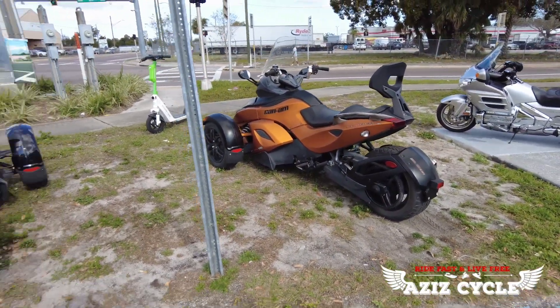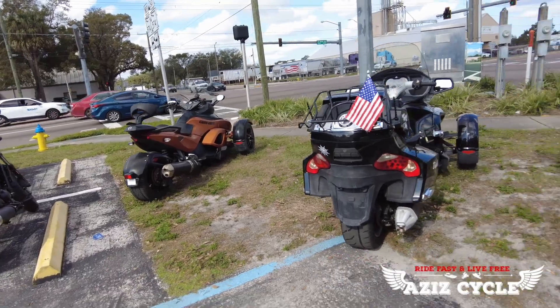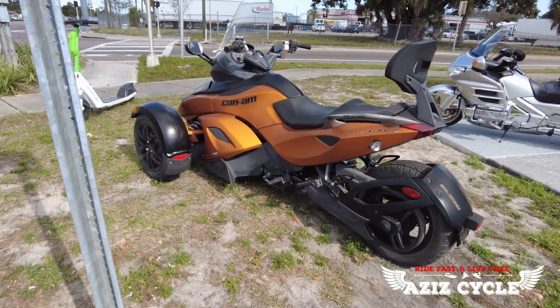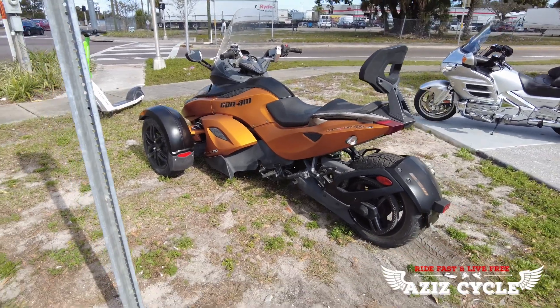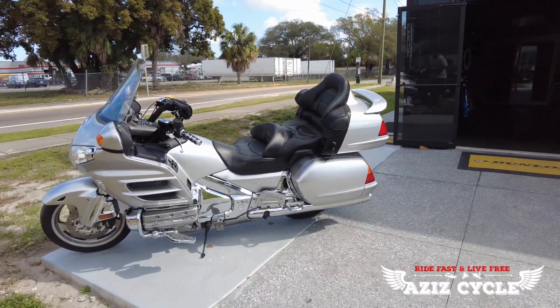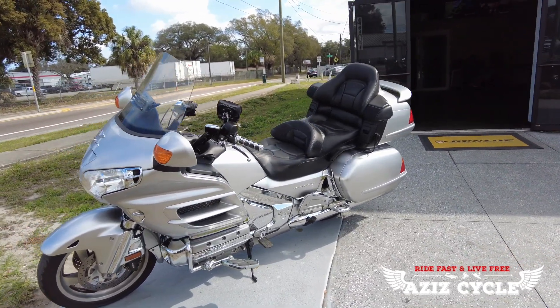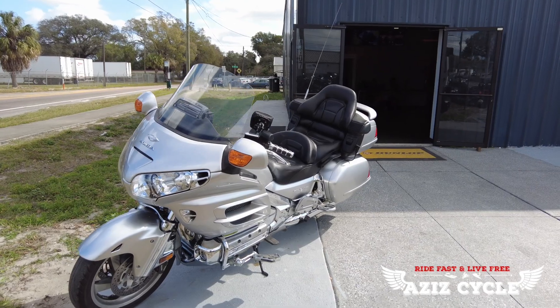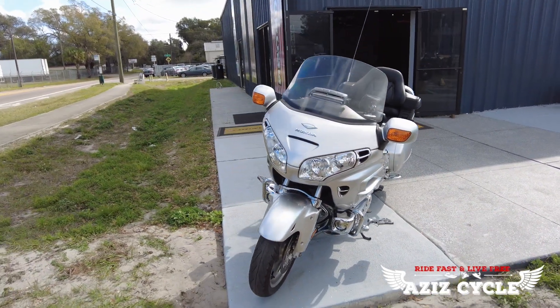Moving up, this is another 2011 Can-Am Spyder RSS, but this one is the stick shift version with 13,000 miles on it. Moving up to the beast — the 2005 Honda Gold Wing 1800 in mint, pristine shape. This one's only got 17,000 miles on it. You're not going to find that anywhere else. It's also got the XM radio, reverse button, and cruise control.